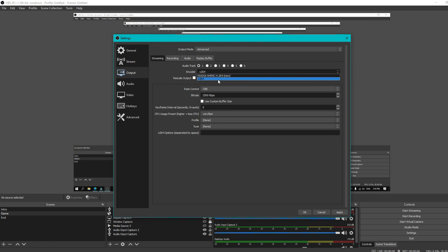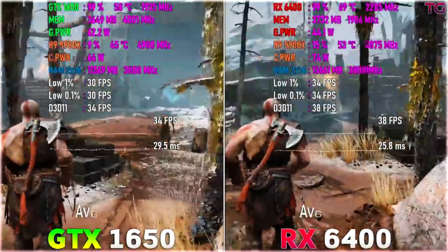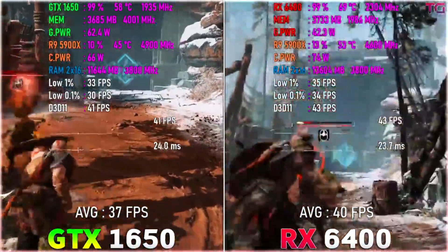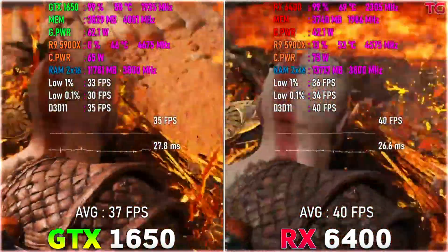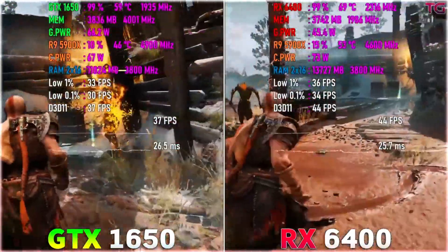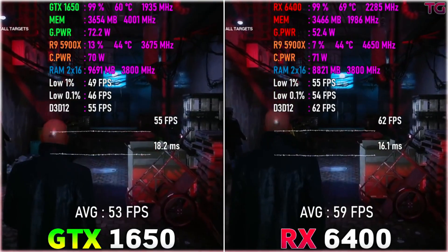For gaming, we have great graphics card performance — comparable to the GTX 1650. We can achieve 60-plus FPS in games, and we have around 100 FPS in Valorant and GTA 5.